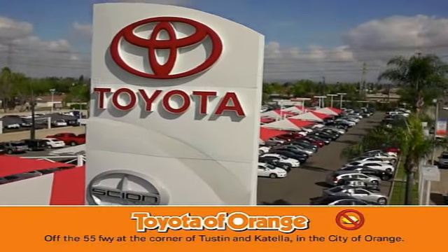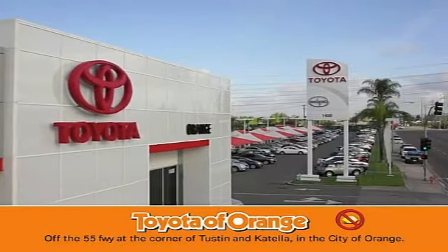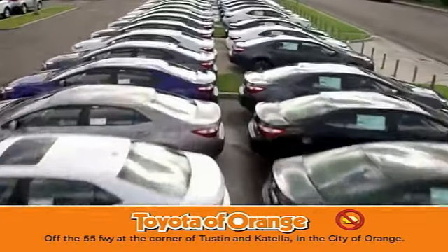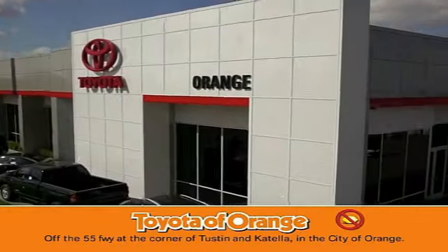Well, you won't get a lemon from Toyota I want.